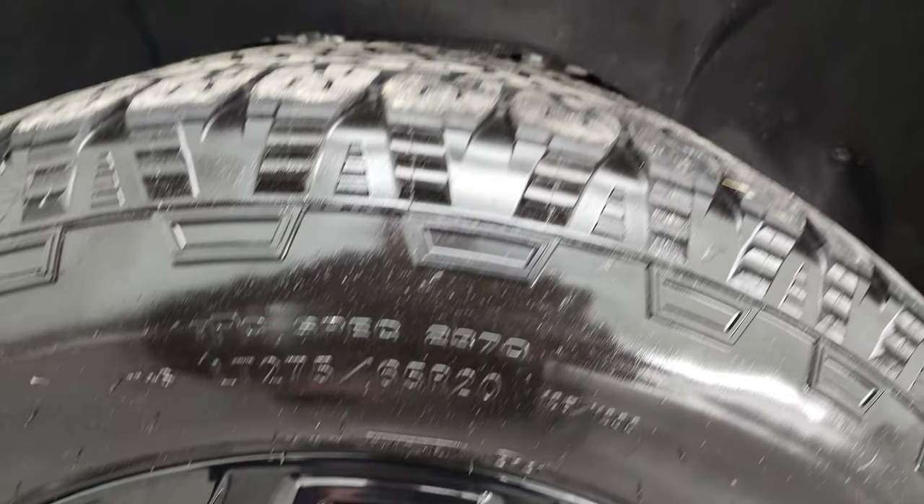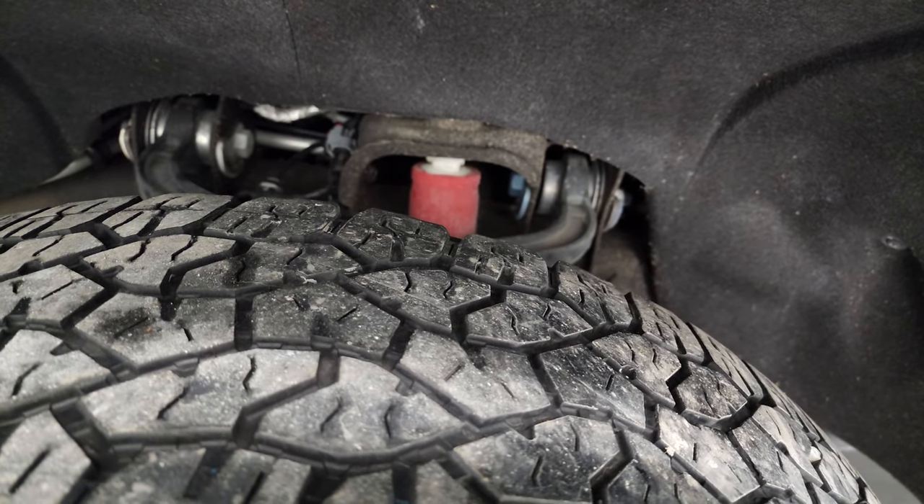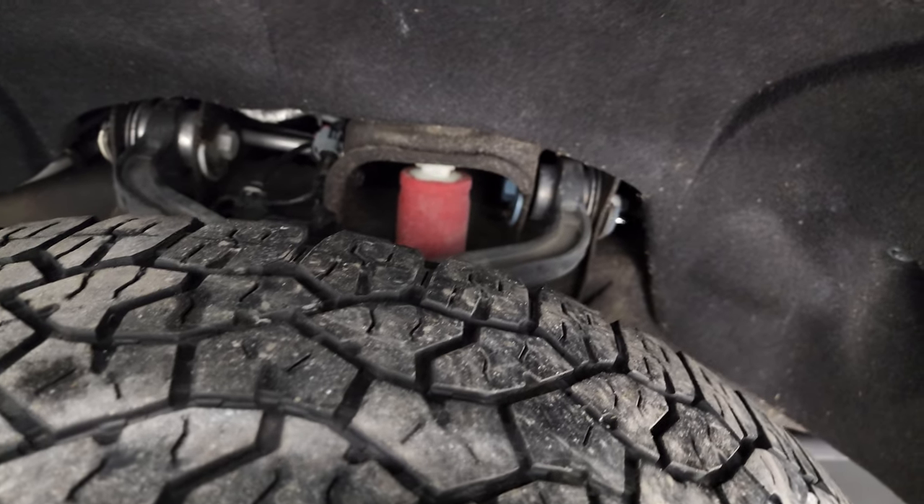It has Goodyear Wrangler Trailrunner AT tires — these are LT 275/65 R20s, and they have right around half the tread left on them, maybe just a hair bit less.